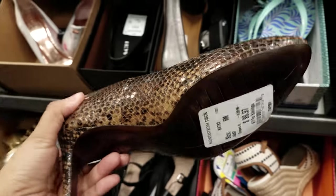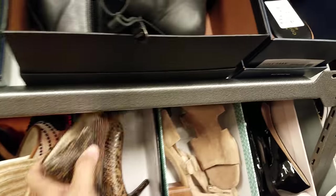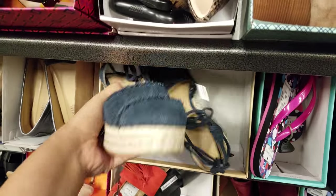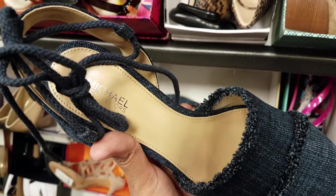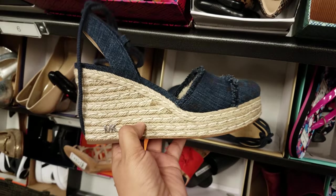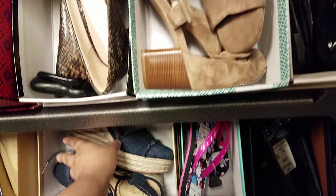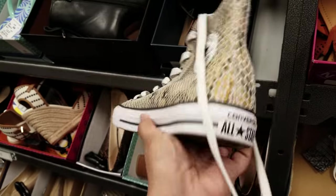Cole Haan here, pretty much $100. And then I'm seeing — oh, have we seen this one? This is Michael Kors right here, going to be $80. They do have a lot of Converse — this is a high top with a snake print, and this is going to be $25.